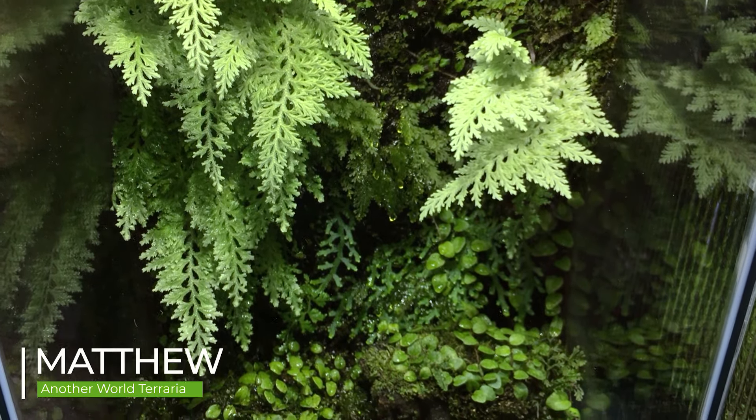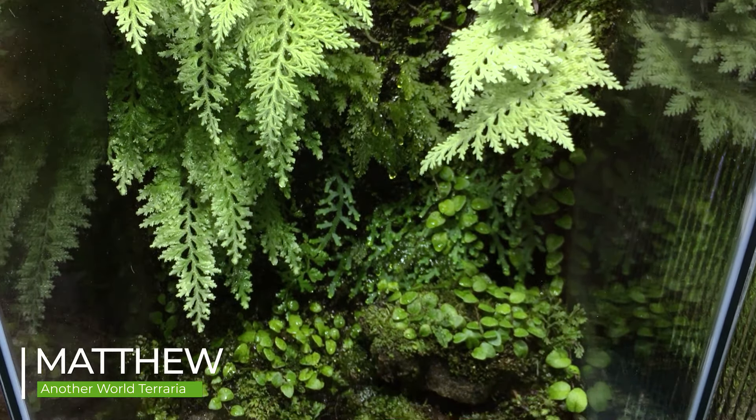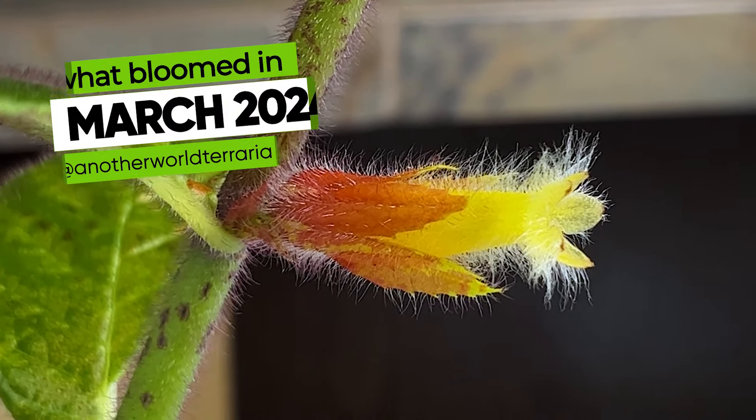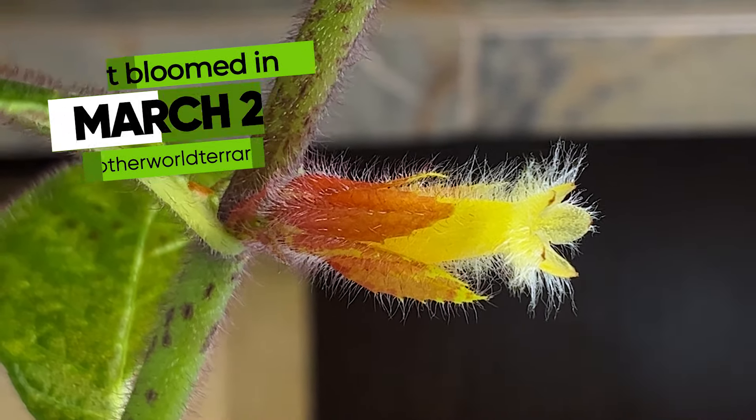This is Matthew of Another World Terraria, where I teach and inspire you on the topics of rare plants and artistic nature displays. In this video, I'll show you all my plants which bloomed in March 2024.